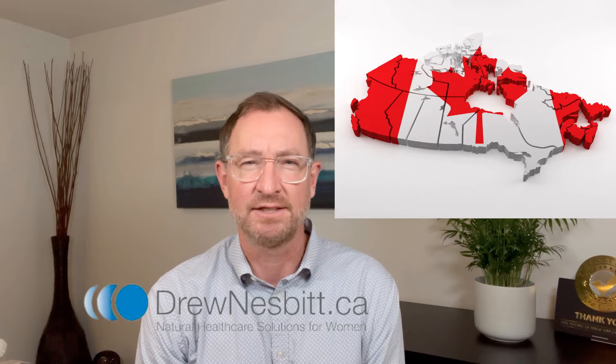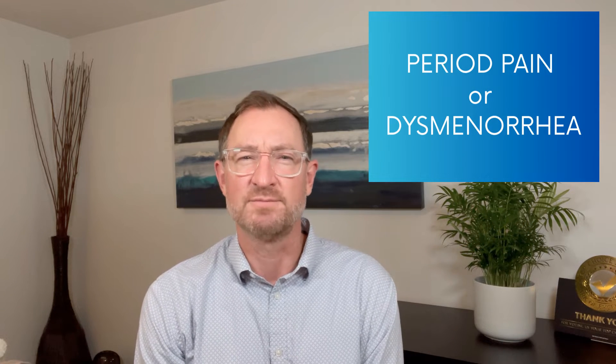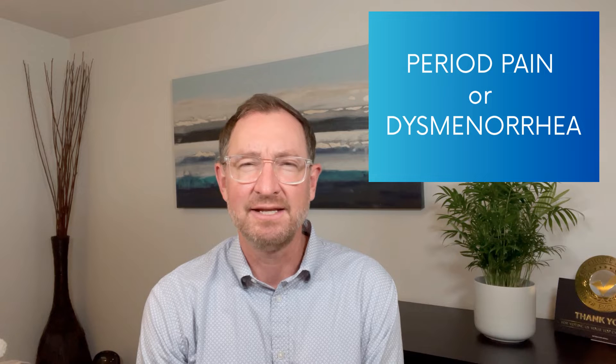I should have made this video a long time ago. My name is Drew Nesbitt and I'm a registered acupuncturist and Chinese medicine practitioner in Toronto, Canada, where I focused on women's health for over the last 15 years. For those of you who suffer from significant period pain due to any cause, there's a famous acupuncture point you absolutely need to know about.